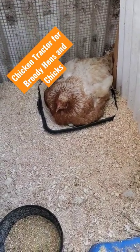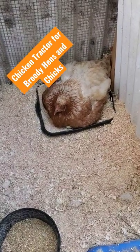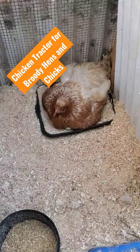She is due to hatch this weekend — we'll see if she has any chicks coming. 15 eggs! I don't know if we'll get 15 chicks, but we'll see.